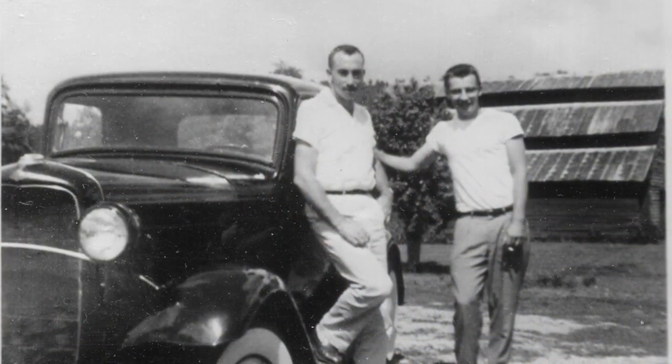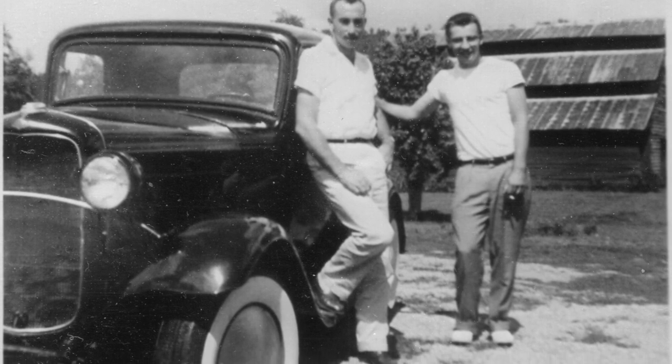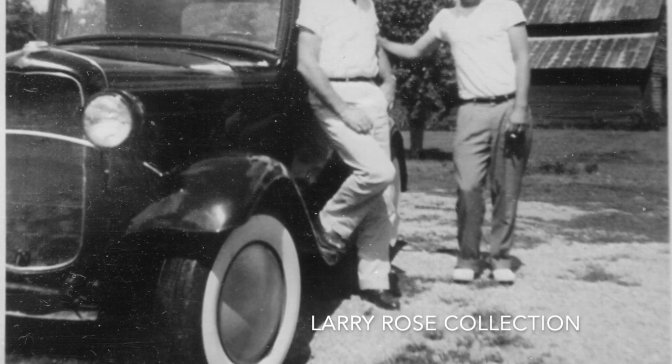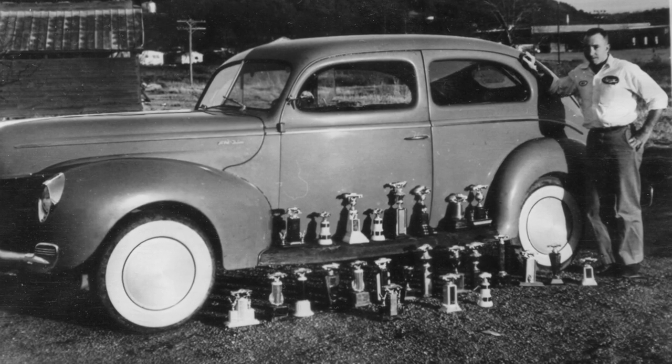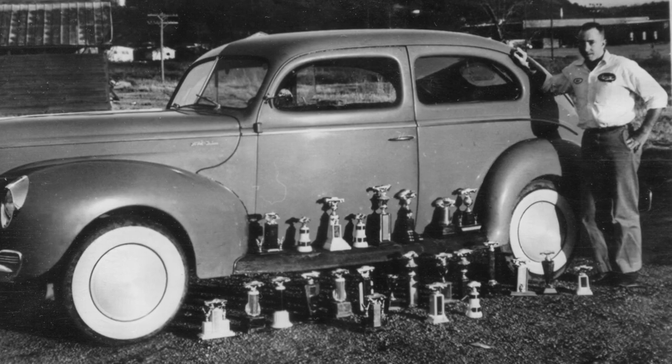The earliest history I have on this car goes back to about 1957, and that's when Red Stanley worked a deal with one of his buddies to trade cars. They didn't trade engines, just bodies. Red traded a 1940 Ford two-door sedan for this 1932 Ford three-window coupe, and they kept their engines.